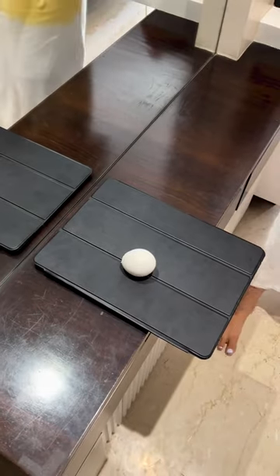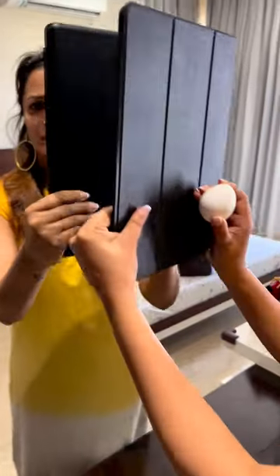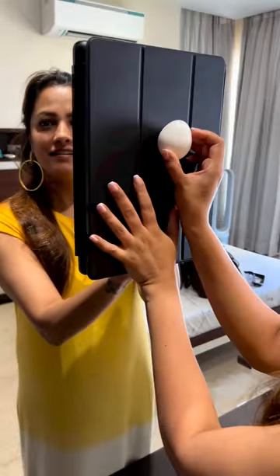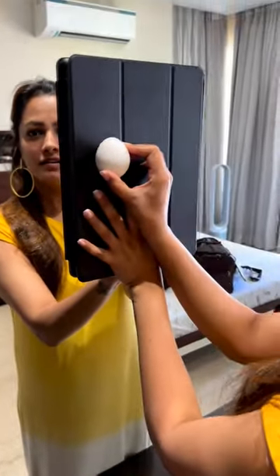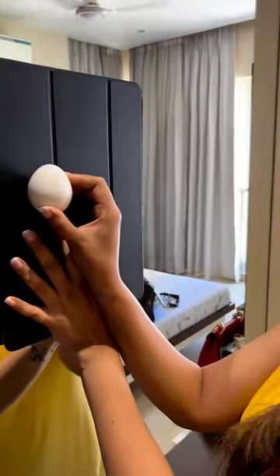So baby, I'm going to test your physics skills, okay? Pick this up with the iPad and the egg. Place the iPad on the mirror — place it like this, okay — and place the egg on the iPad. Just place it here, yeah. Now tell me where to place it.